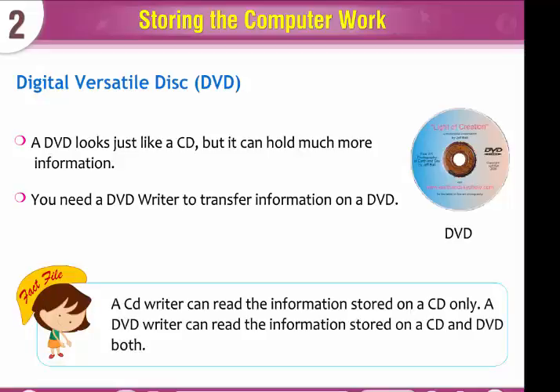A CD writer can read the information stored on a CD only. A DVD writer can read the information stored on a CD and DVD both.